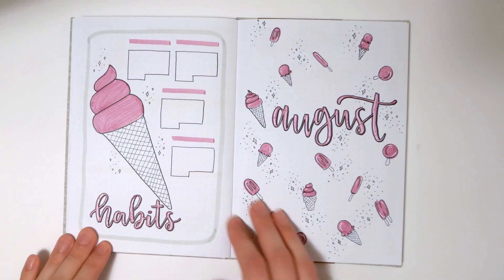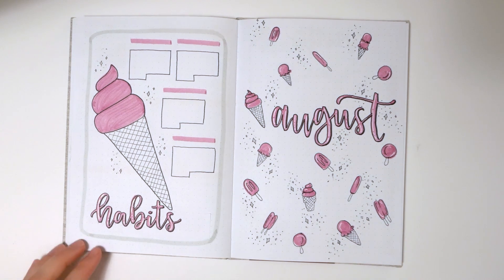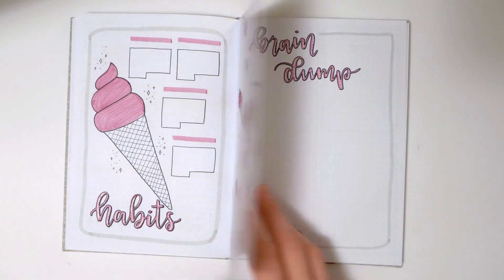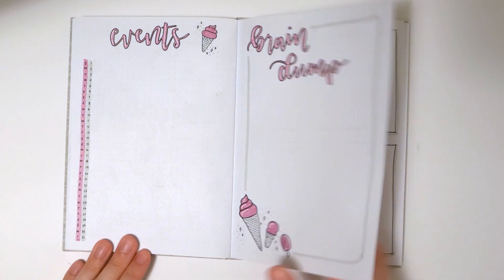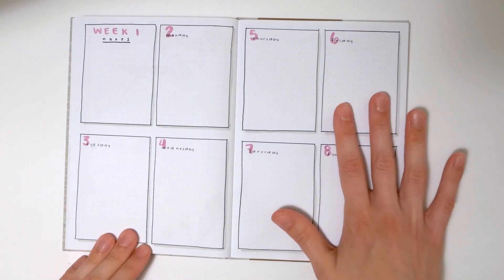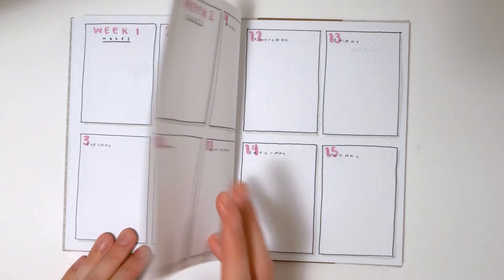For August I did a cute little ice cream treat theme in a pinkish-purplish color. I've switched the order of things a little bit, so I've got a habit tracker with a bigger doodle on it, then an events list and a brain dump on the next few pages. Here's another new weekly spread I haven't done yet in this journal — I just split the page into eight even sections. It's very minimal with no doodles, just the key color running throughout the week.